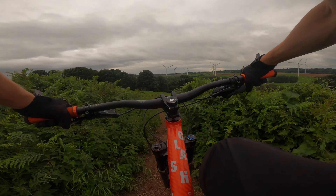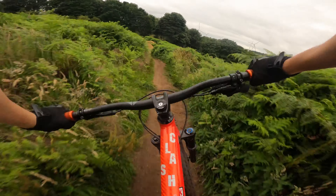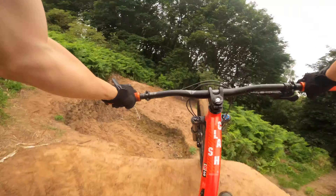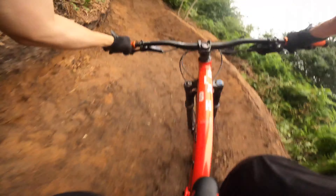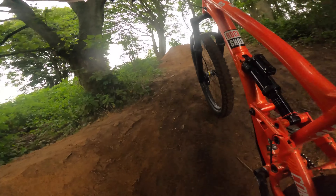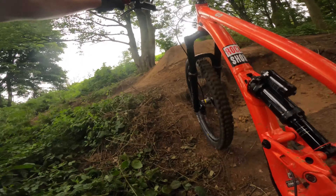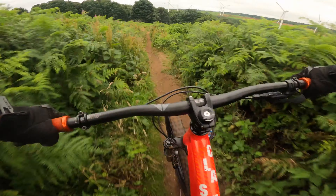We're going to hit the freeride line with the new berms at the bottom - see how she feels. Whoa! In the nettles! Yeah, it works nicely. The berms still need to be a bit more vertical because I lose my speed around them, but they definitely hold you in which is very good. I'm going to hit the freeride line again and see if I can get any faster around those berms. Hopefully I can.